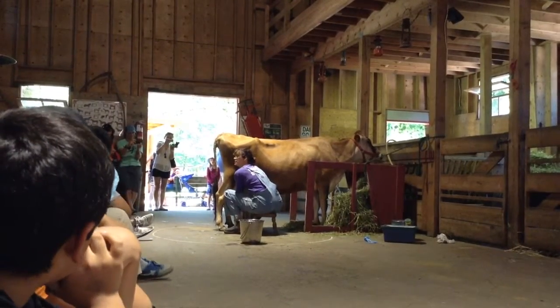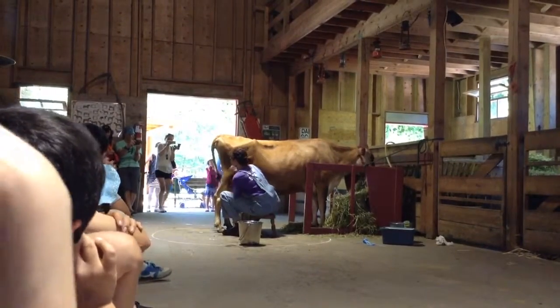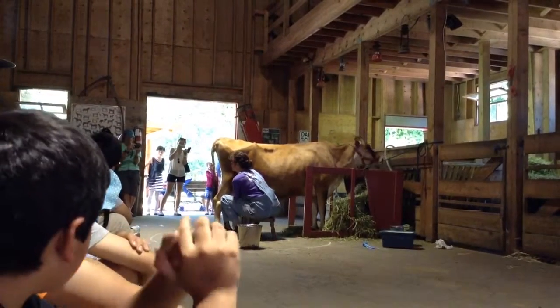So how many teats does she have on her udder? What do you guys think? Four. Four, yeah. How many hands do I have?